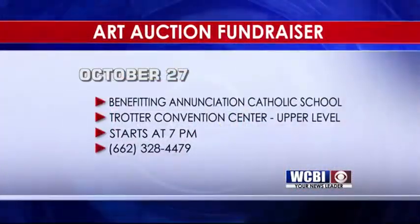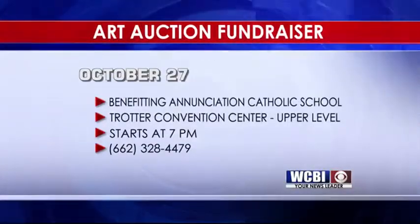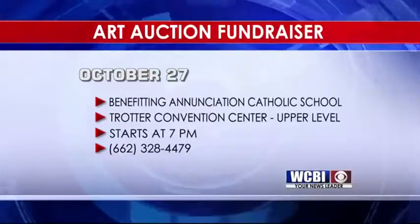Just two examples of the many art projects that you'll have available. It's coming up October 27th at the Trotter Convention Center. Tickets are available now for $30 or at the door for $35. This is our main fundraiser — we don't do little bitty fundraisers all year round. This is the highlight of our fundraising, and it not only incorporates the students and what they've learned but gets the parents involved. Thank you both so much for being here.